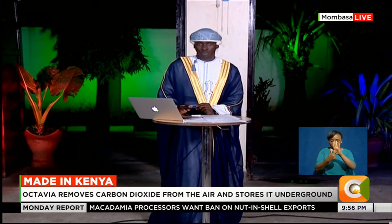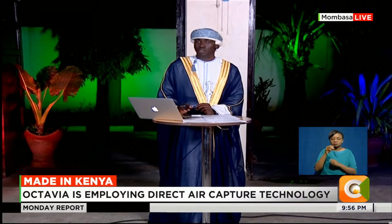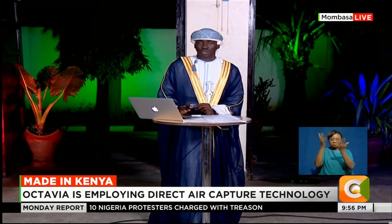One such initiative is Octavia Carbon, a local venture specializing in direct air capture — or DAC — technology to remove carbon dioxide from the atmosphere. Edward Choyer tells us how this works.